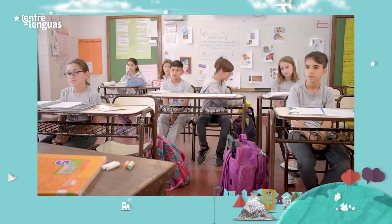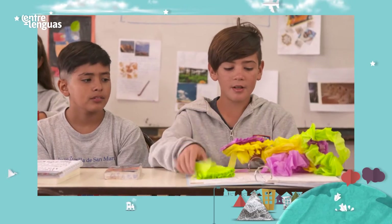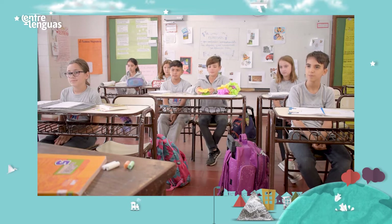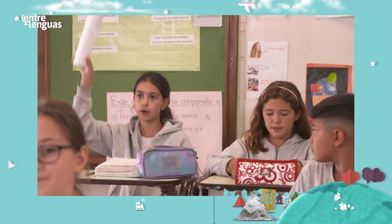And where are the garlands? They are in my school bag. I have green, purple and yellow. Good. We can use them to decorate the board. We prepared a poster for Miss Griselda.